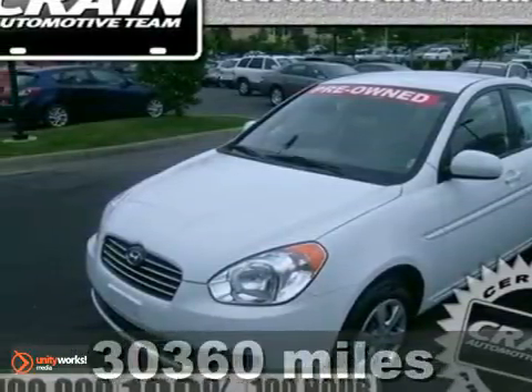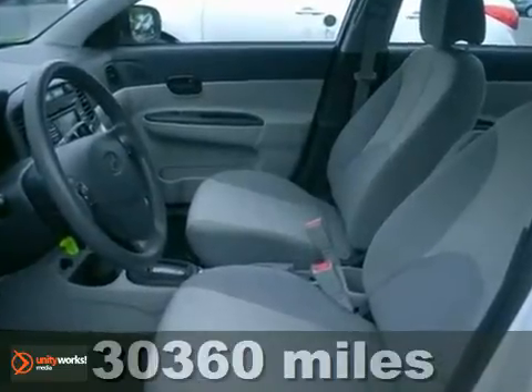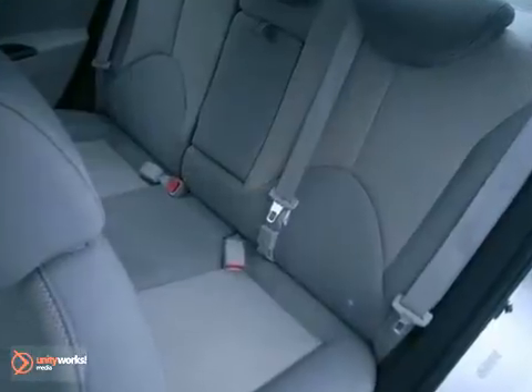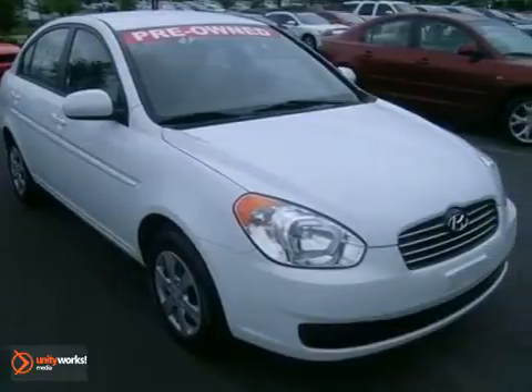Here's a 2011 Hyundai Accent. Compact in size but huge in comfort and convenience, it has standard amenities including speed proportional power steering, dual front side mounted airbags, a tire pressure monitor, and a premium 4-speaker sound system with a mast antenna.